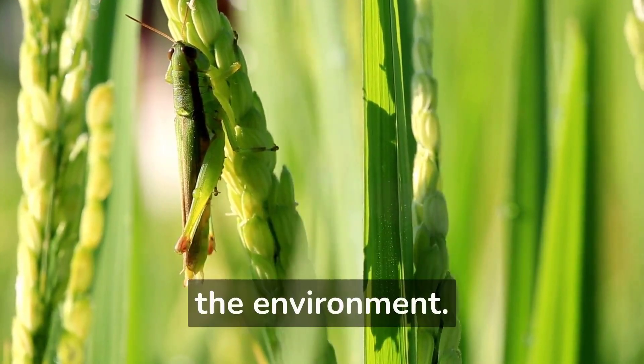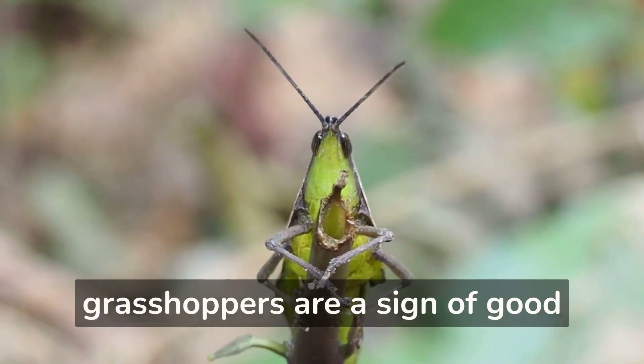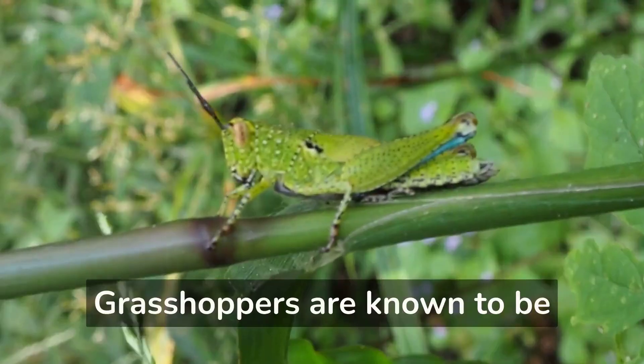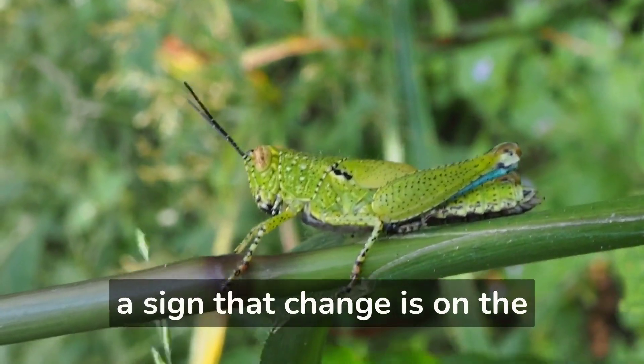In many cultures, grasshoppers are a sign of good luck. They are also often seen as a symbol of summertime and of abundance. Grasshoppers are known to be very active creatures, and their presence can often be seen as a sign that change is on the way.